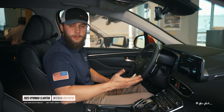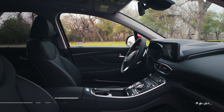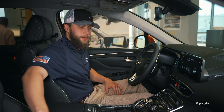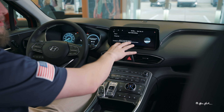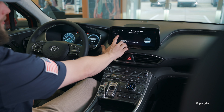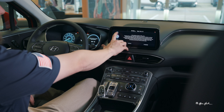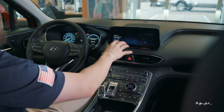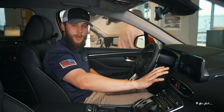Welcome to the interior of the 2023 Santa Fe. First off, you'll see your leather seats here — they do also come in a cloth option, and the leather is very soft and supple and forms to you. One of the first things you're going to want to do when you get your new Hyundai is set up your driver profile. When you start the vehicle up, you tap your driver profile, hit confirm, and it has your settings pulled from the app depending on however you have those set up.